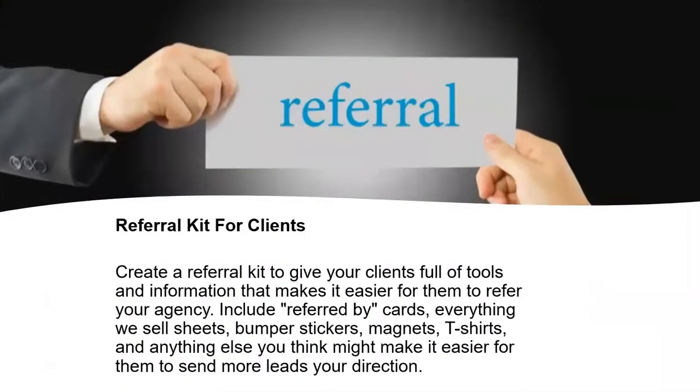Referral kits for clients. This goes beyond just asking for the referral — this is developing a referral kit that makes it very easy for your clients to refer over. The easier that you make it, the more referrals you're going to get. Vice versa, the harder that you make it, the less referrals you're going to get. So developing that referral kit will help.